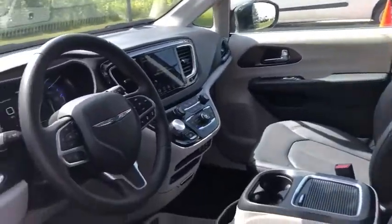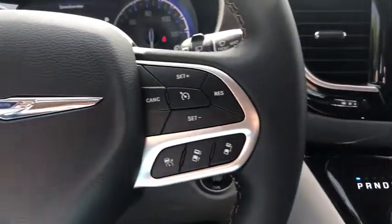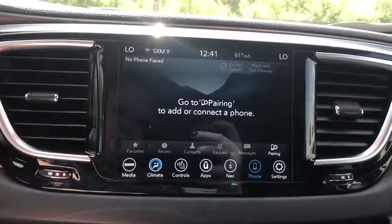This vehicle has less than 100 miles. Here are some of this vehicle's great options: traction control, navigation system, power passenger seat, power liftgate, leather-wrapped steering wheel, dual airbags, alloy wheels, power steering.